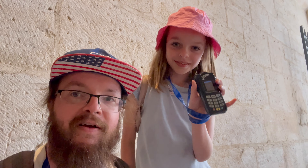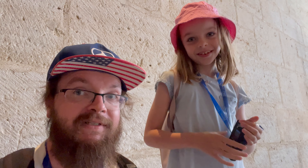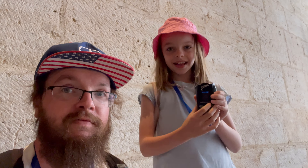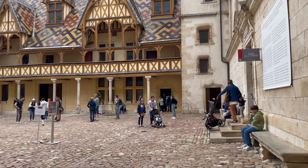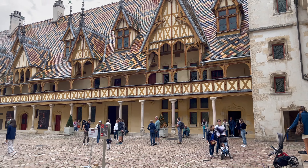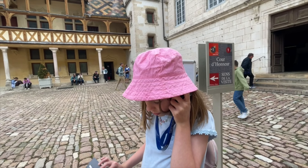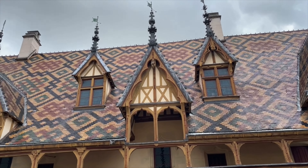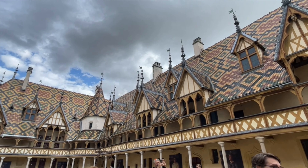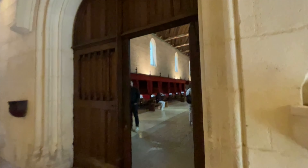The market was brilliant, and just opposite is this famous hospital. We're going to have a look around it now with an audio guide. The first thing that strikes you is all of the tiles - they're very beautiful and very colorful.